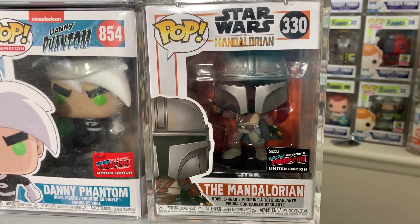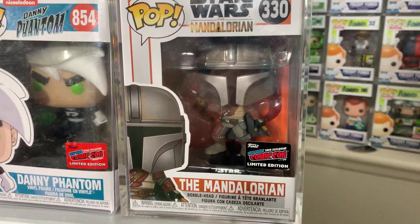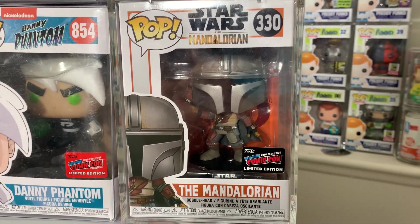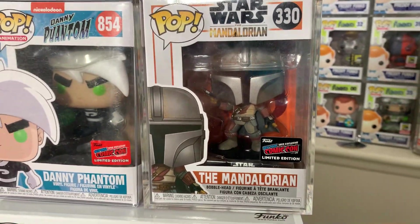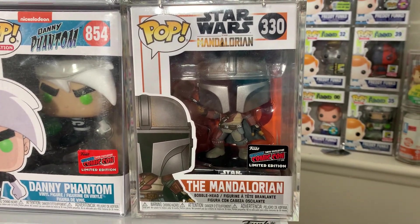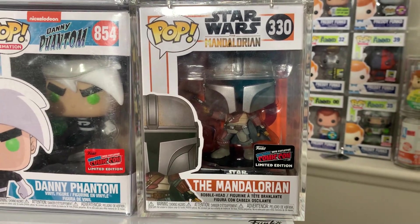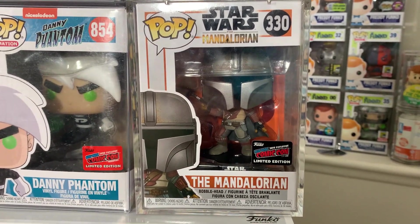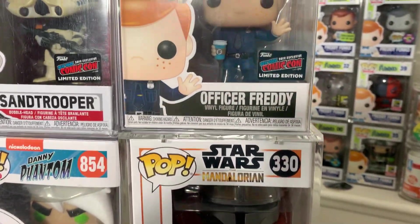Moving back to 2019 — we have the con sticker version of the action pose Mandalorian. This is a big grail now, but I remember when I purchased it no one even knew who the Mandalorian was, as this came out before Mandalorian season one dropped. Now everyone knows who the Mandalorian is, so it's really funny how one show can change pop culture.